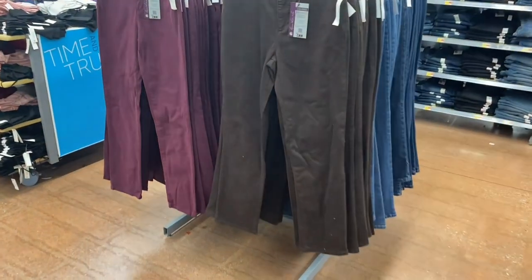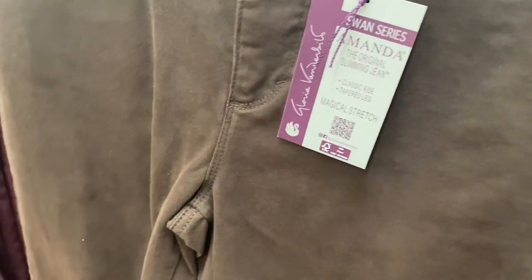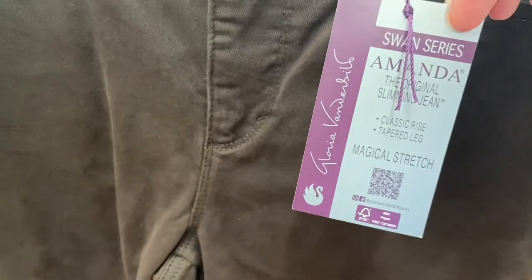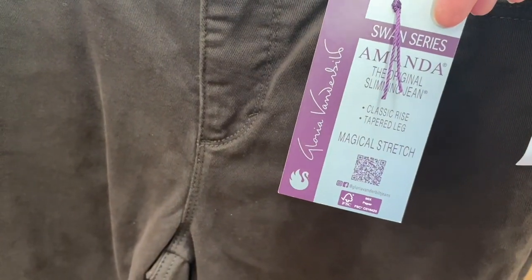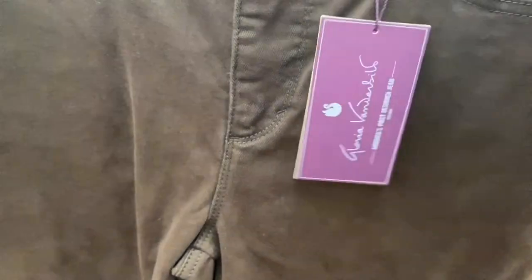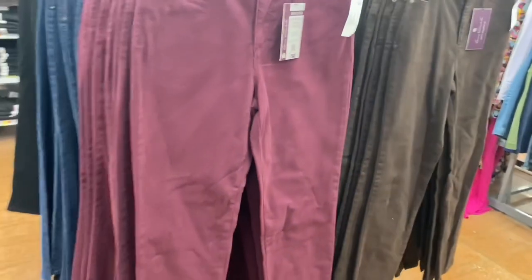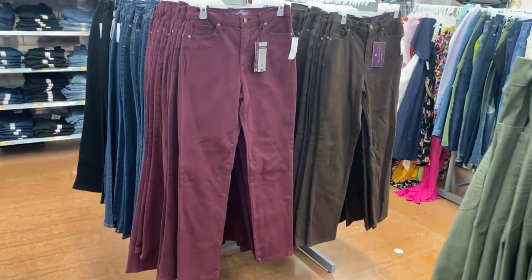No way — they have a new brand! My store never gets new brands. It's Swan Series Amanda — the original slimming jean, classic rise tapered leg with magical stretch, so it's supposed to make you look slimmer. This one is in brown. They also have it in blue jean and maroon. Pretty cool!